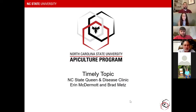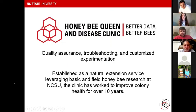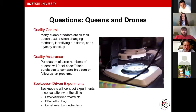The Queen and Disease Clinic is an extension initiative we offer through the lab for beekeepers in our state and across the nation. We use it in tandem with our research to investigate questions that both we and beekeepers are interested in. We think about our work under three categories: quality control, quality assurance, and beekeeper-driven experiments. For quality control, we're often looking at large-scale queen breeders or bee suppliers interested in checking their queen quality — especially if they're changing management, seeing issues in their apiaries, or just want a regular checkup.